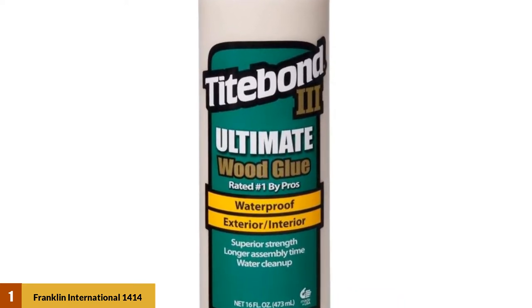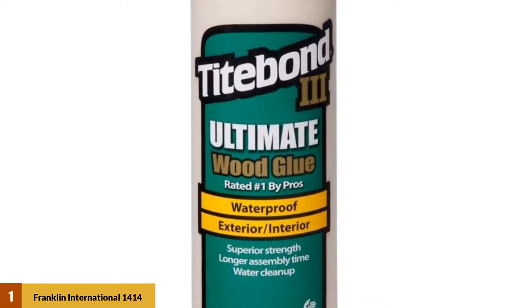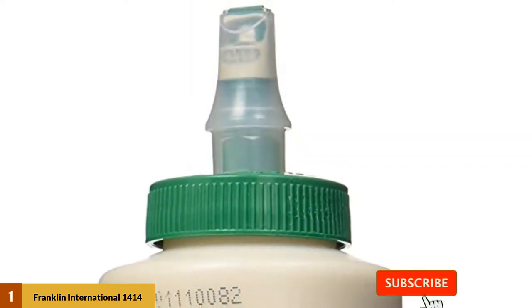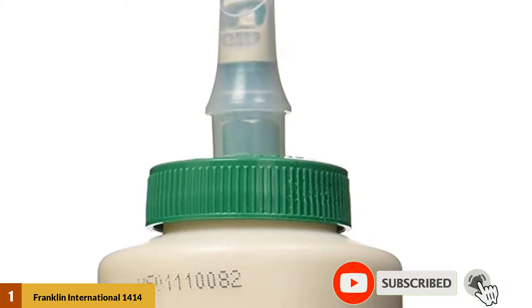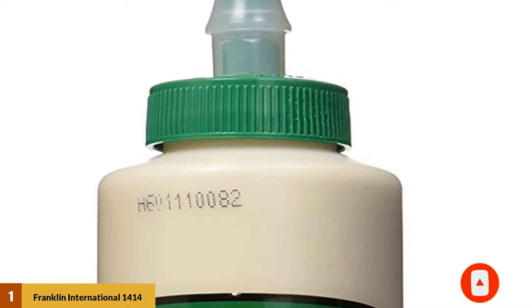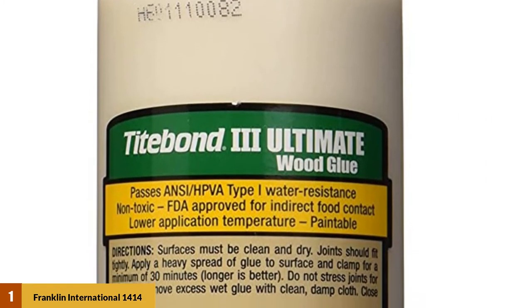Its longer open assembly time allows for more detailed woodworking applications. Your project can be done at your pace and your time, meaning you won't have to worry about it drying out before you complete a task. Lower application temperature is another key feature, allowing for easier work outdoors when you have less control over temperature variations.